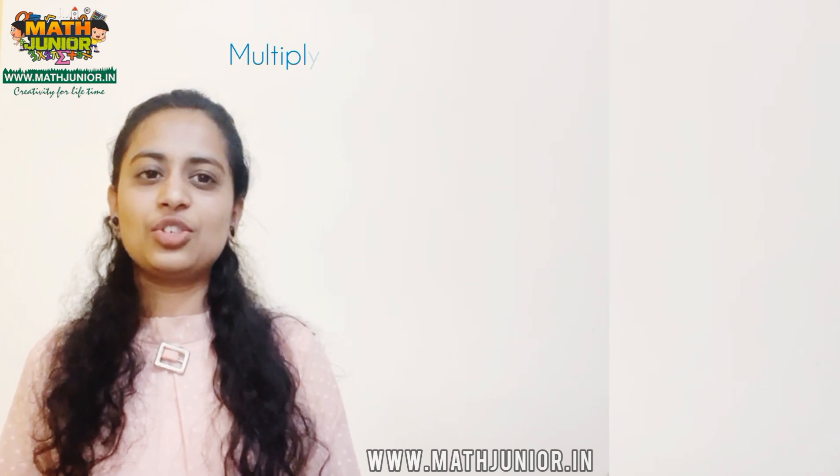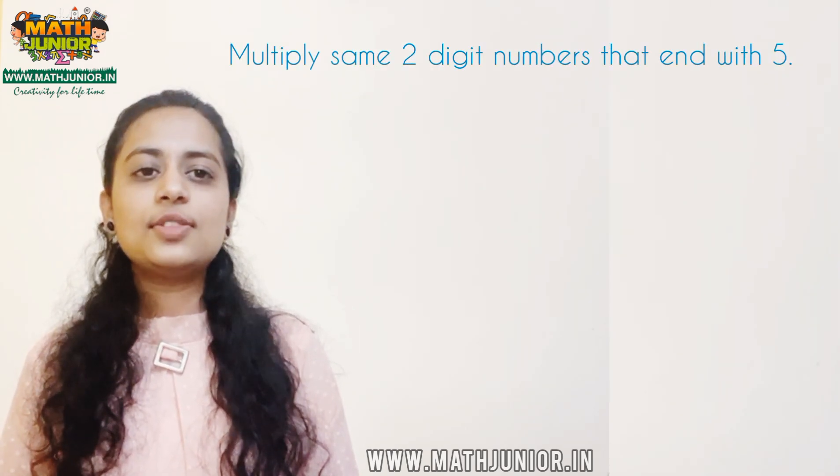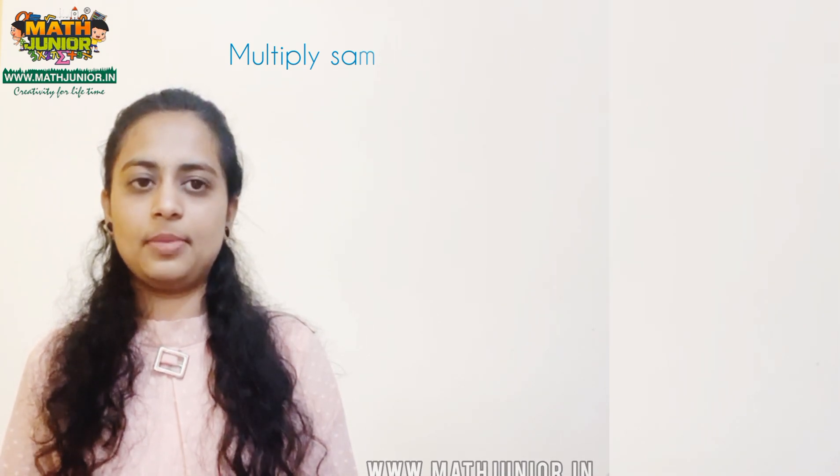Hello students, welcome to Math Junior. This is Vinuta. Today we are going to learn multiplication of 2 digit numbers that end with 5. In this video we are going to learn such few examples.